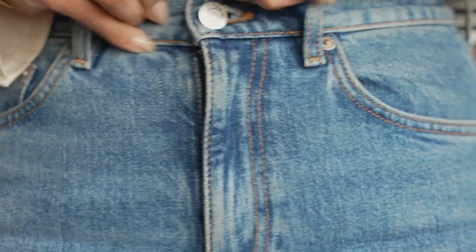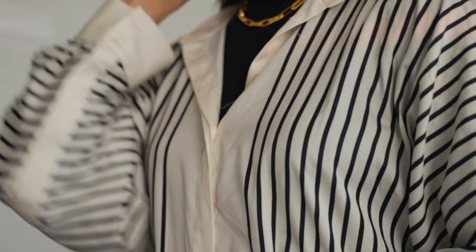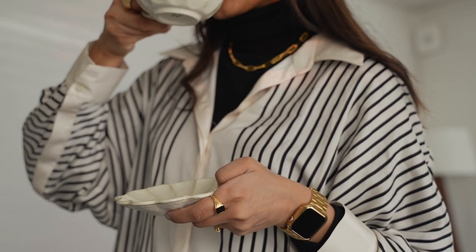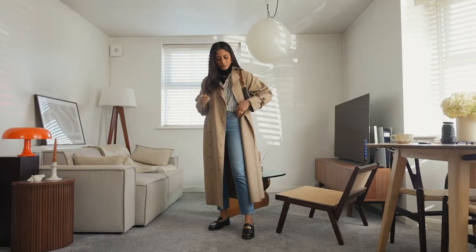I wanted to do a little bit of light layering for this outfit, so I've gone for a pair of denim jeans — these are my favorites from Arquette — and I'm throwing a striped shirt over a black turtleneck. The shirt is from Mango and I really like how silky and flowy it is; it's really great for spring and a very versatile piece I could definitely wear through the year.